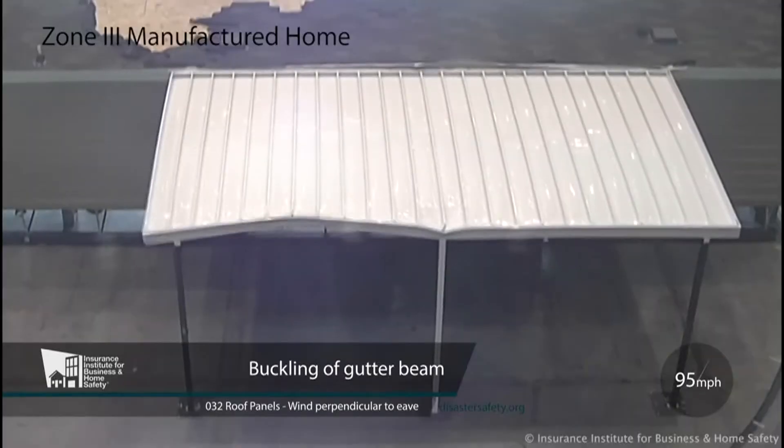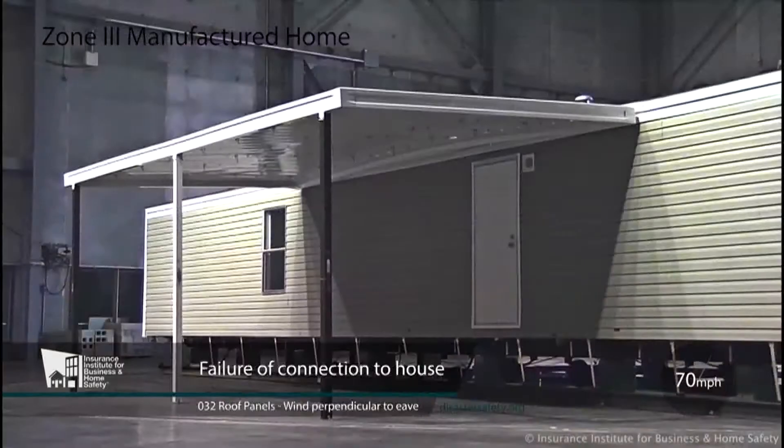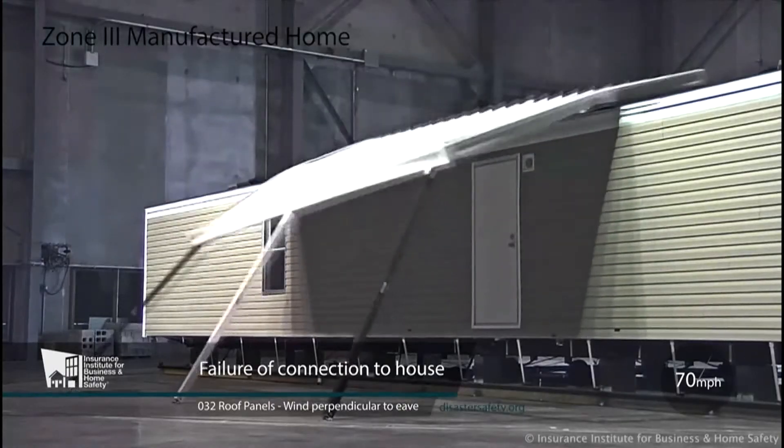Most of the country is in Zone One, which is 70 mile per hour winds. Zone Two is 100 mile per hour wind speeds, with Zone Three being the most resistant against severe weather. There's actually a big difference in the strength of the home between the Zone One home and the Zone Three home.